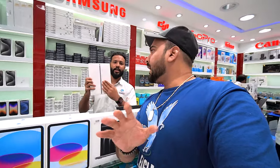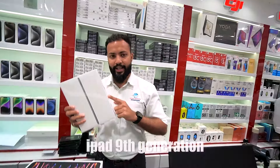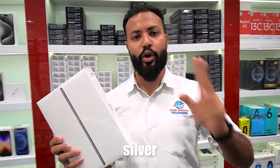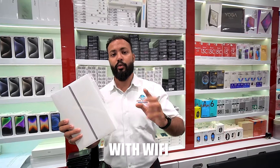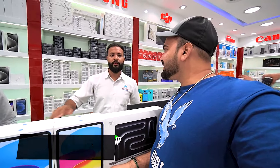First, for a budget iPad with Apple international warranty — you'll get the iPad 9th generation, 64GB, in Space Gray and Silver, Wi-Fi only, for a round figure of 1000 AED.